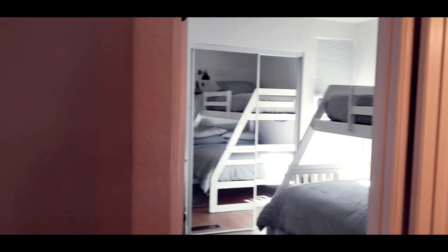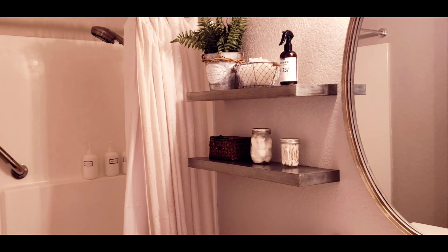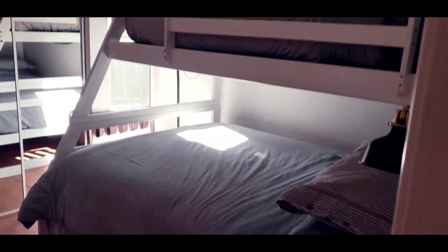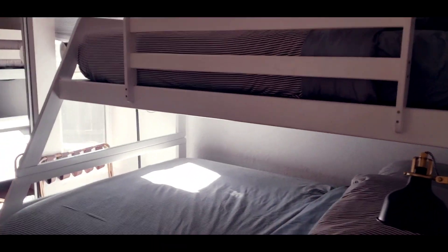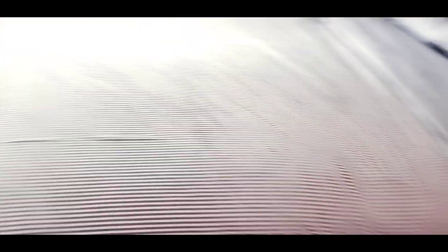The second bedroom is right over here. There's a common bathroom right here with a tub and shower. It is well decorated — very neat and clean. They have a double deck in here: a double-size bed and a single bed right on top. Nice light fixture right there.